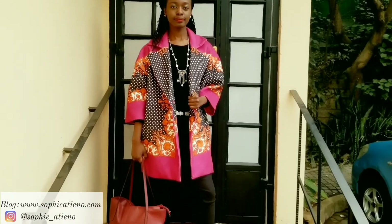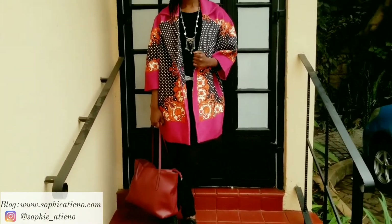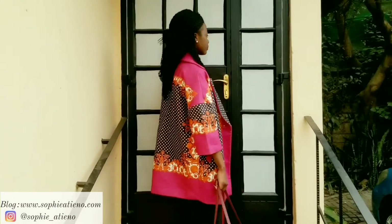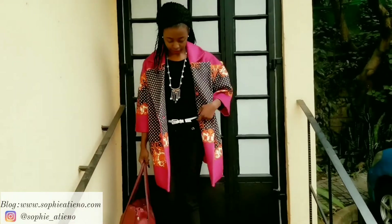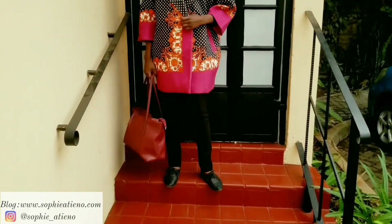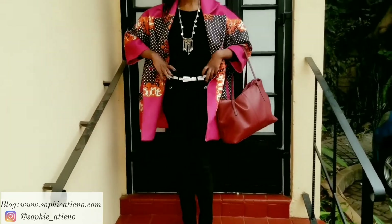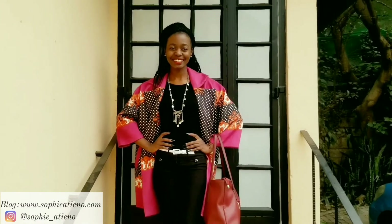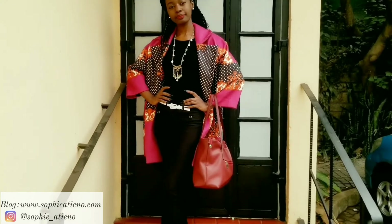Next look — another statement coat. This time I wore the coat with a black sweater underneath and a black pair of pants. To bring about that color block effect, I went for a white skinny belt, and because I wanted this look to be very simple, I went for a pair of flat brogs. I also decided to go for a burgundy bag because I felt the burgundy would go so well with the pink on the coat, and it actually did. I also added a simple necklace since most of the outfit was black.